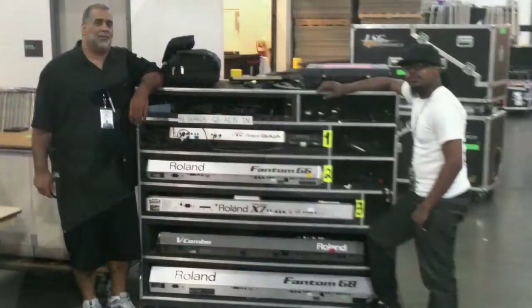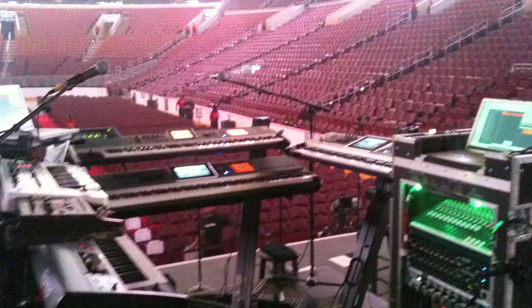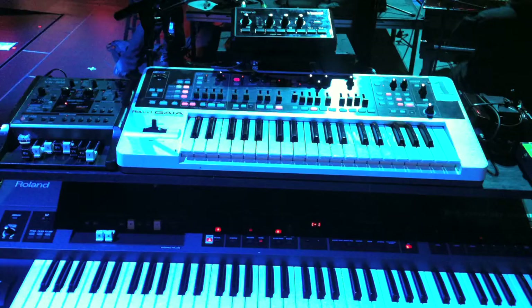I represent and I'm from the hometown of Philadelphia. Right now I'm playing a G8, an X7, a G6, a VR700 combo, a SH-1 Gaian, a VK8 module, as well as the VP7 module, and I have the JV3080 module with the 60s and 70s card filled in the controls.